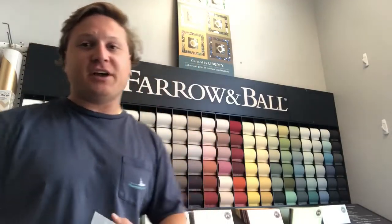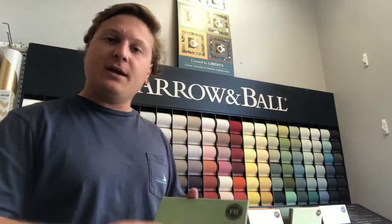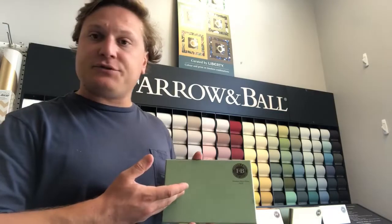Hey guys, Pat with EP Transforming Design here in front of our Farrow and Ball section. Just want to go over a couple more colors with you today. Right now I have Breakfast Room Green, one of Farrow and Ball's lighter green colors. It's a great lively color — a very cheerful green.